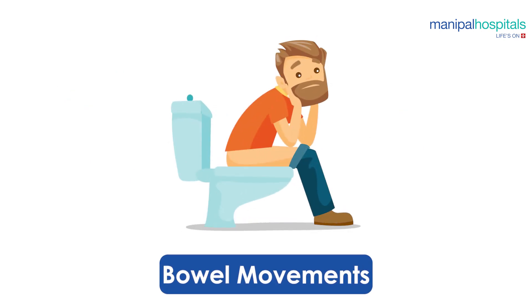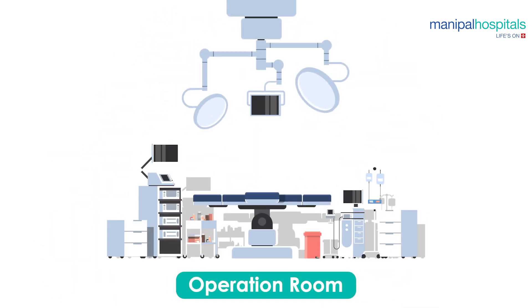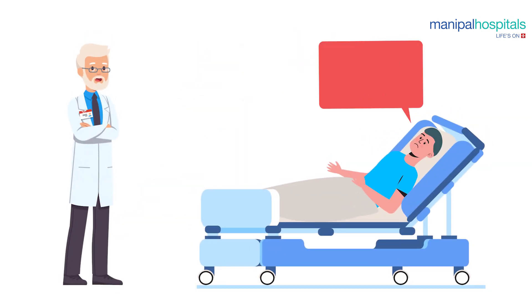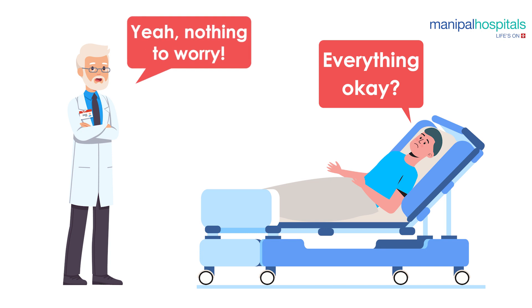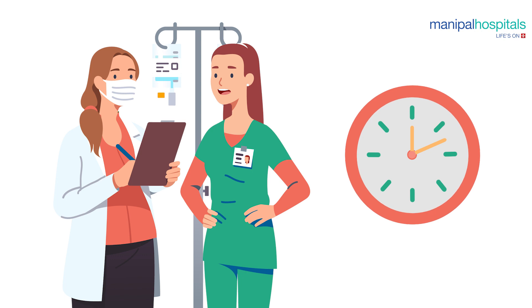If you have not had bowel movements a day prior to the surgery, inform the doctors or nurses, who will administer an enema. After that, you have to wait to be transferred to the operation room. Do not get anxious if there is some delay from the time scheduled for your surgery — many reasons could cause some delay.